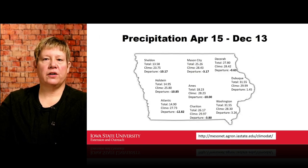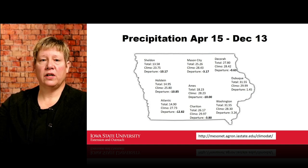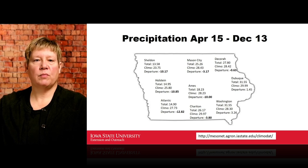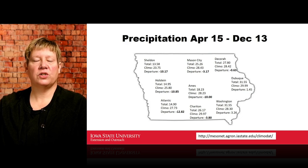To go along with that drought monitor, I want to give you some real-time situation. I use the Iowa Mesonet hosted at Iowa State University. I have 12 locations throughout Iowa: the western third represented by Sheldon, Holstein, and Atlantic; the center third by Mason City, Ames, and Sheraton; and the eastern third by Decorah, Dubuque, and Washington. Some data came from our research farms and others from general locations around the state.